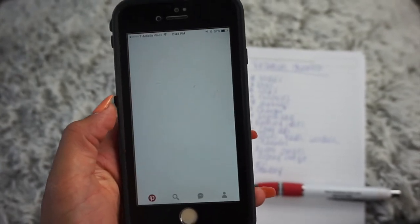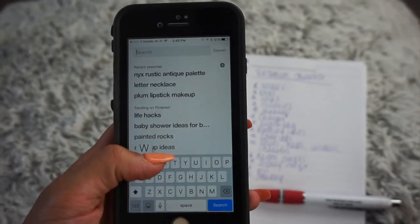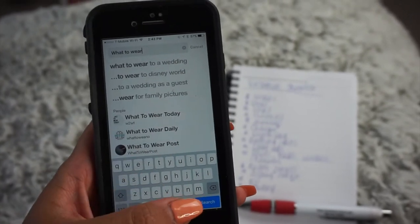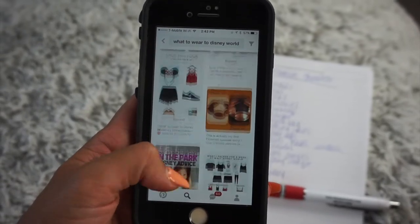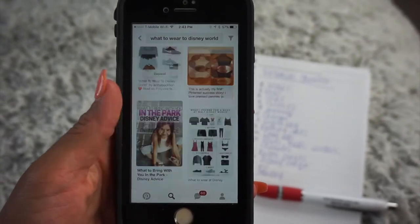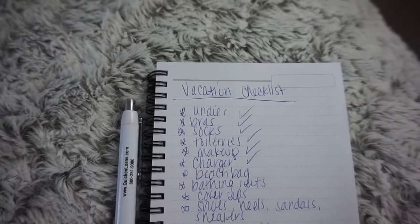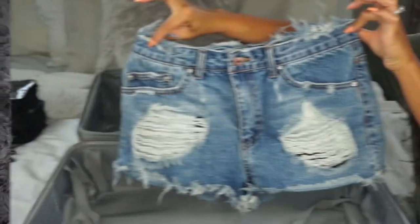Before I pack for any vacation, I always go on Pinterest to get some ideas on what I want to wear for the specific trip. Here I'm typing in 'what to wear to Disney' to get some inspiration. After I find what I want to wear, I make a checklist and go through it as I'm packing, marking things off. Honestly, a checklist is the way to go when packing because it ensures you won't forget anything — that's my number one tip.